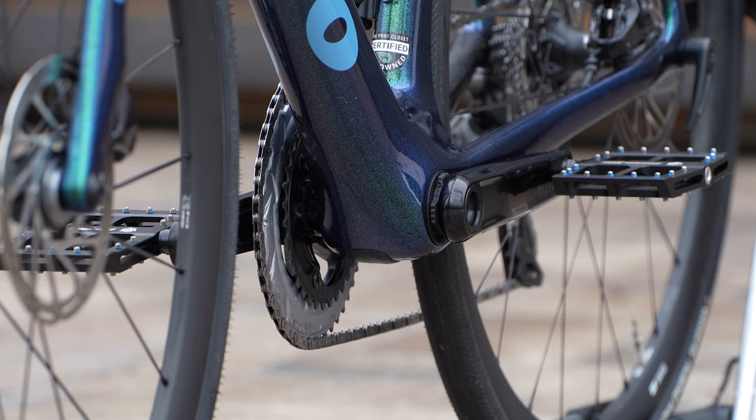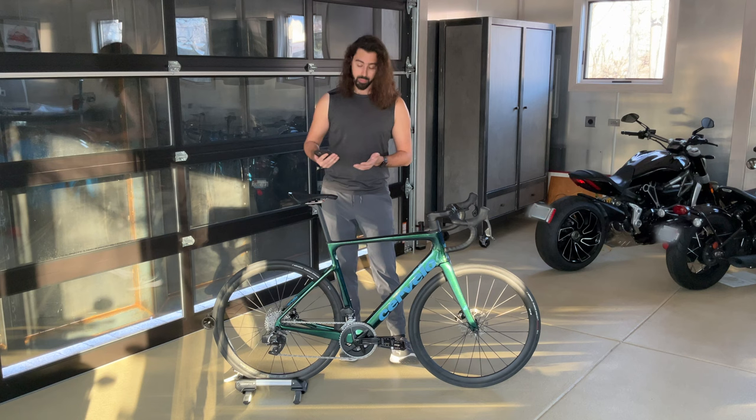It is press-fit — a lot of people don't like press-fit, some love it, some hate it. I haven't had any creaking issues with this bike, so I think Cervelo does it pretty well.